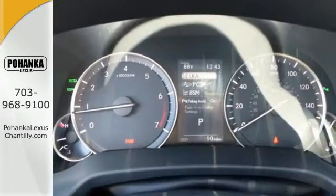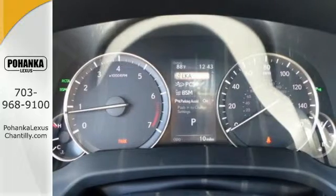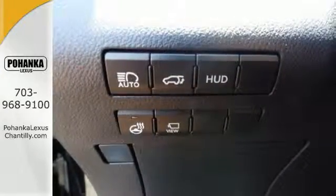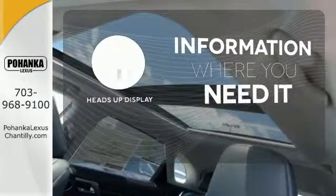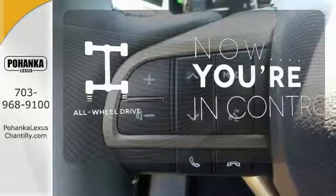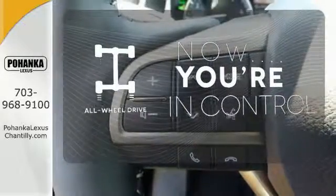The center console has USB ports to keep you charged and connected, and subscription-free traffic and weather eliminates surprises along the way. The heads-up display will give you all the information you need right where you need it. This vehicle with its grippy all-wheel drive can handle anything Mother Nature throws at you.